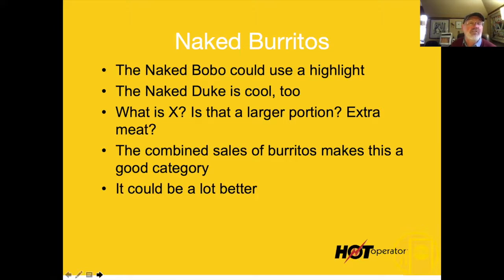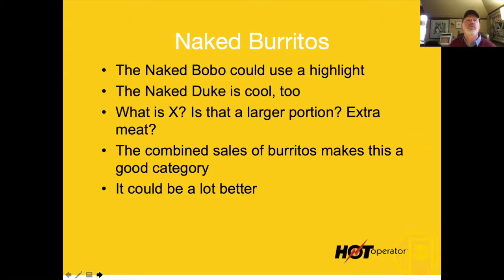What is 'the X'? Is that a larger portion? Extra meat? They sell well but we need to tell customers what it is. The combined sales of burritos make this a really good category and it could be so much better. You can be a taco joint all you want, but you make more money on a burrito.